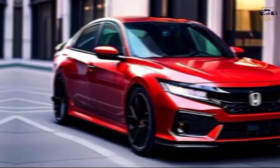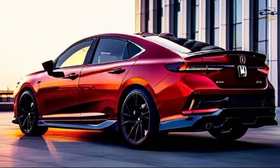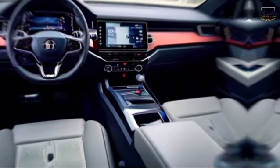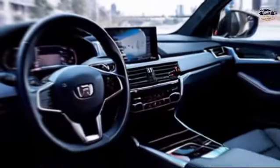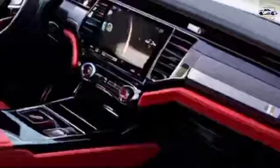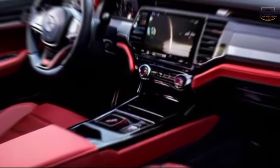Thrilling performance without the fuss. Under the hood, the Accord Sport offers a choice between a turbocharged 2.0-liter four-cylinder engine and a hybrid powertrain. The turbo delivers a peppy ride, perfect for navigating city streets or enjoying a twisty back road. The hybrid option prioritizes fuel efficiency with impressive MPG ratings.